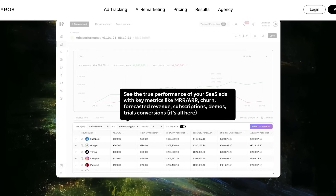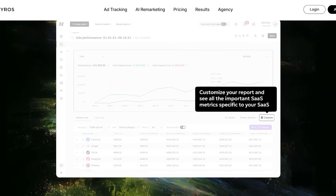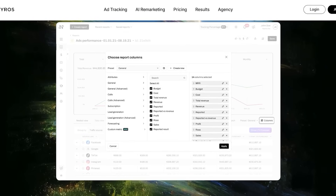You have true subscription LTV attribution that lets SaaS and info product sellers see which campaigns bring long-term revenues, including upsells and churn — something you're not going to find in a lot of other marketing tools. This is really great for SaaS businesses.